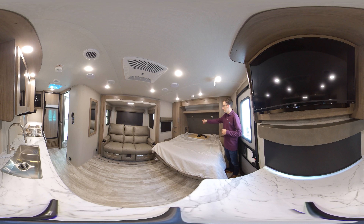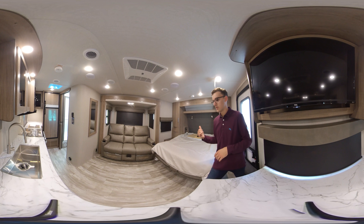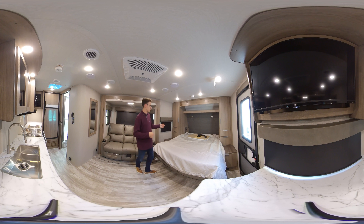Along with that, you can see we've got cubbies on both his and her side with 110 outlets and USBs, which is super helpful for phones or CPAP machines. Along with that, we have wardrobes on both sides as well as drawers. So there's tons of storage up in this front Murphy bed area.